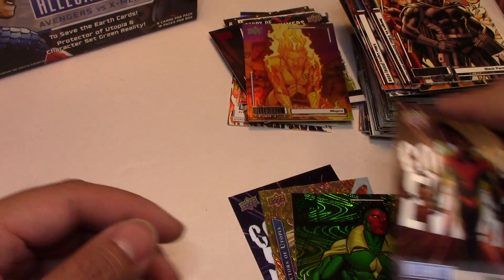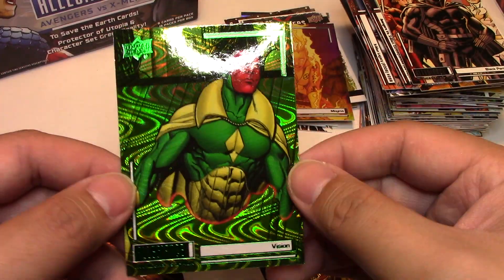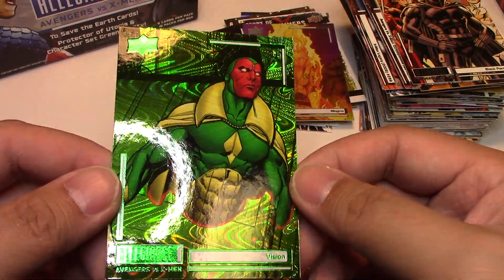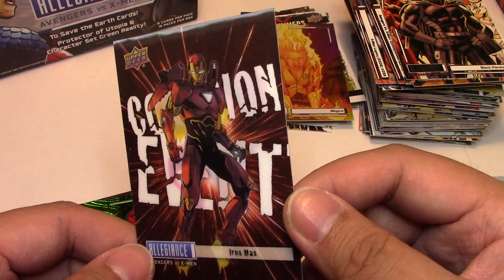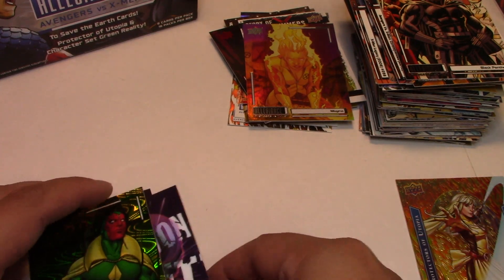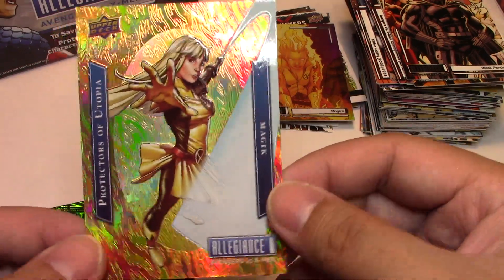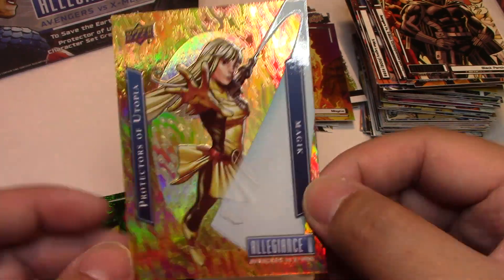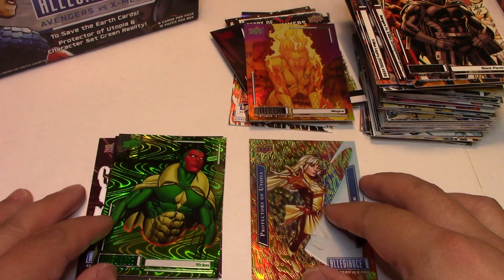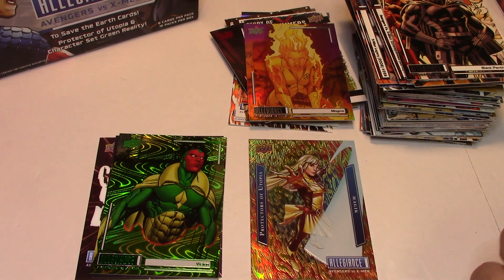So in this box our Collision Events were Iron Man versus Magneto and Cyclops versus Professor X. Our numbered parallel is the Green Reality Vision — really cool. And our biggest hit is the Protectors of Utopia — Magic — which is 1 in 192 packs. It looks like there are two Collision Events per box. I hope you guys enjoyed that opening. Remember to like and subscribe for more videos and more content. I'll see you guys in the next one.